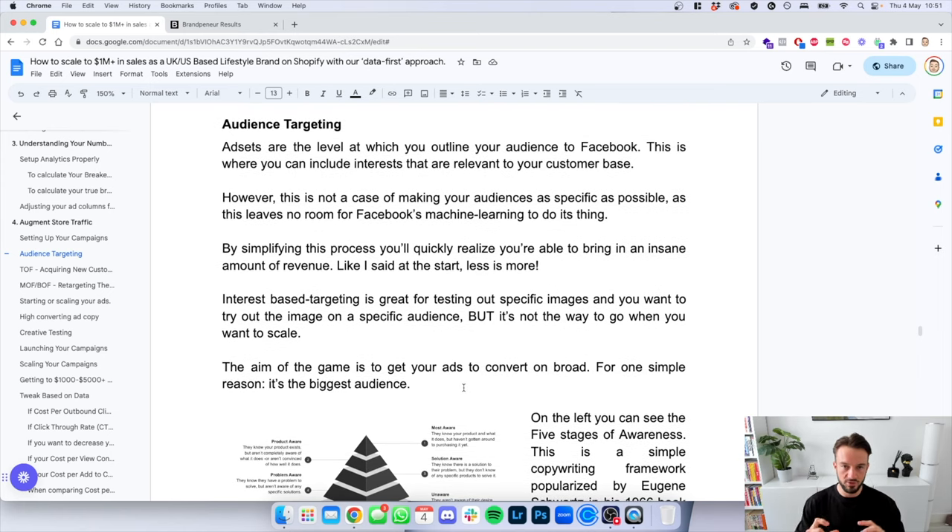Audience targeting. At the ad set level, that's where you outline your audience to Facebook and can include relevant interests. However, it's not the case of making your audiences as specific as possible — this leaves no room for Facebook's machine learning to do its thing. By simplifying this process, you'll quickly realize you can bring in an insane amount of revenue, because less is more. Interest-based targeting is great for testing specific images on a specific audience, but it's not the way to go when you want to scale. The aim is to get your ads to convert on broad — the broadest audience possible with no interest targeting — for one simple reason: it's the biggest audience.